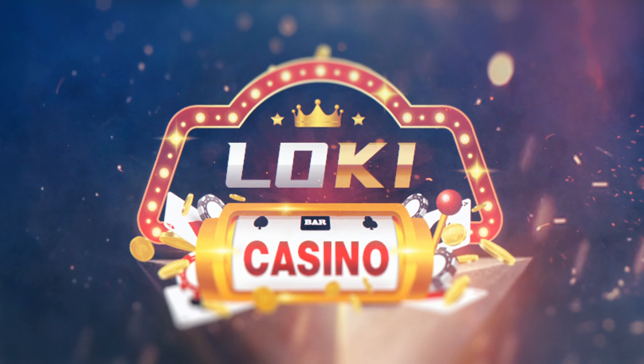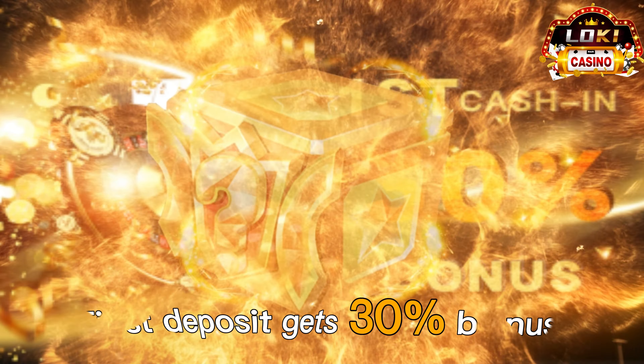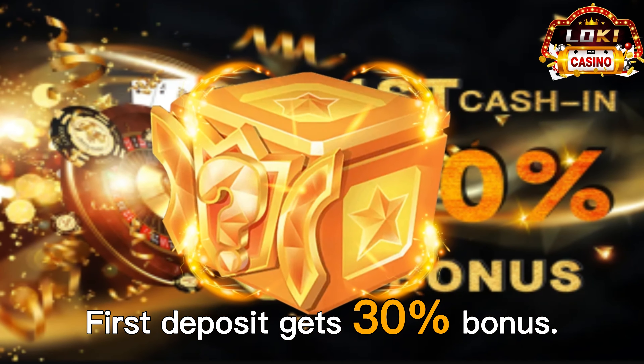Loki Casino. Fun, easy to play, easy to win, and easy to get a huge bonus. First deposit gets a 30% bonus.